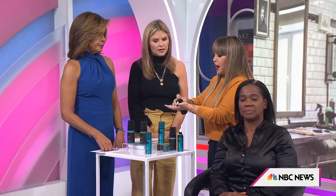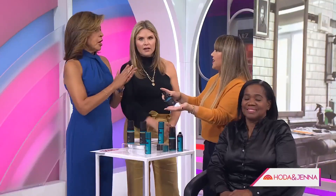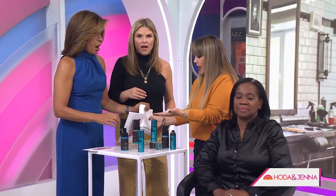You want to get a gloss in the salon, but you want to maintain it at home. Just a couple of pumps — it's like a mousse. You put it on in the shower and rinse it off right away. Shampoo, gloss, condition. You don't put this on when your hair is dry — only when it's wet. Then you blow it out and it has that shiny, glossy feel. It's never yellow or dull-colored.